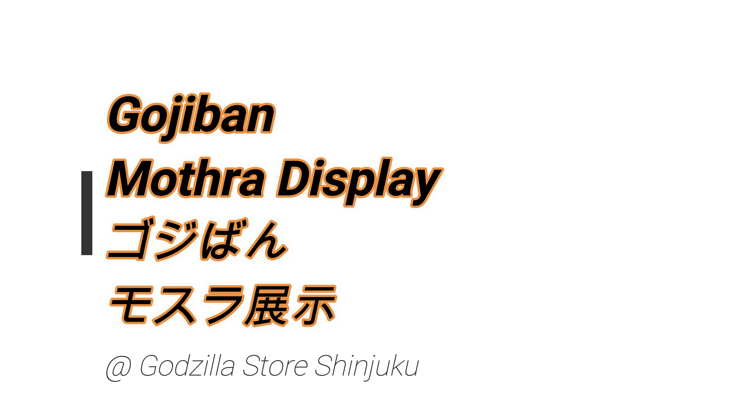So yeah, it's pretty cool, pretty interesting. There's also another girl that takes care of Mothra, but they didn't have that one on display. But yeah, interesting stuff.